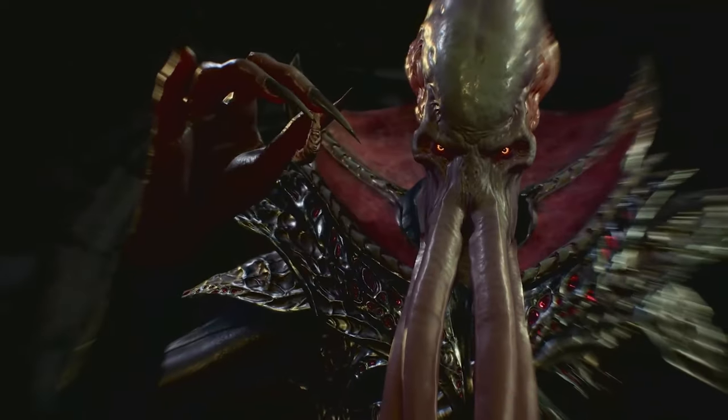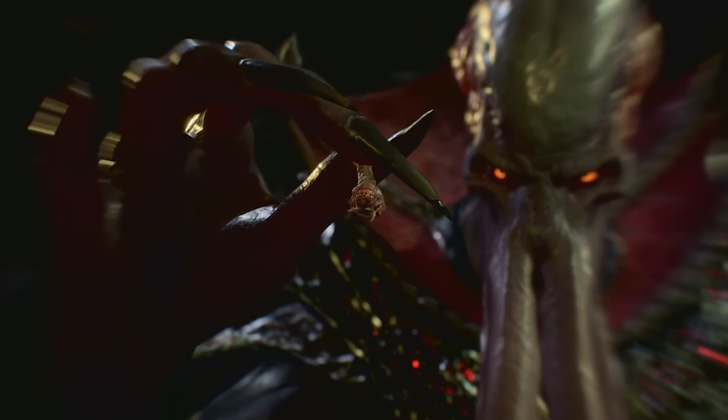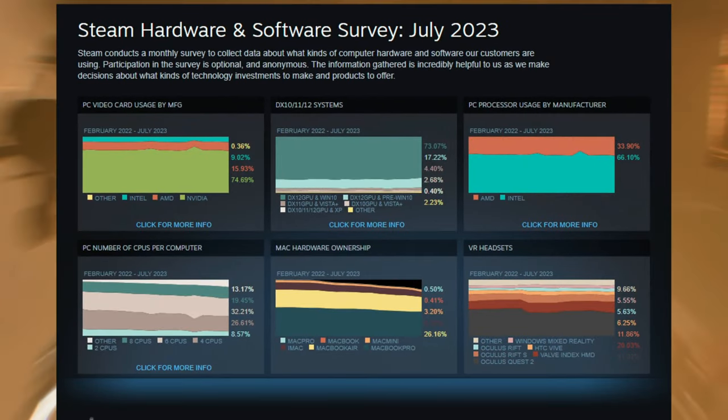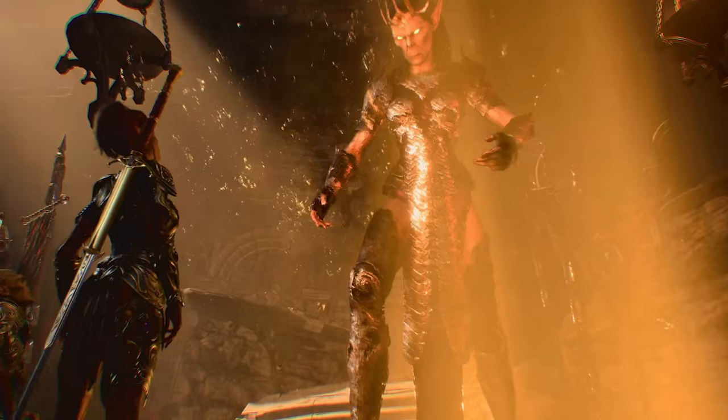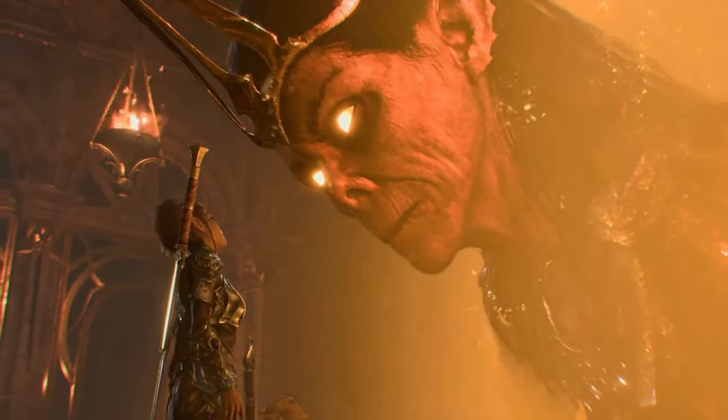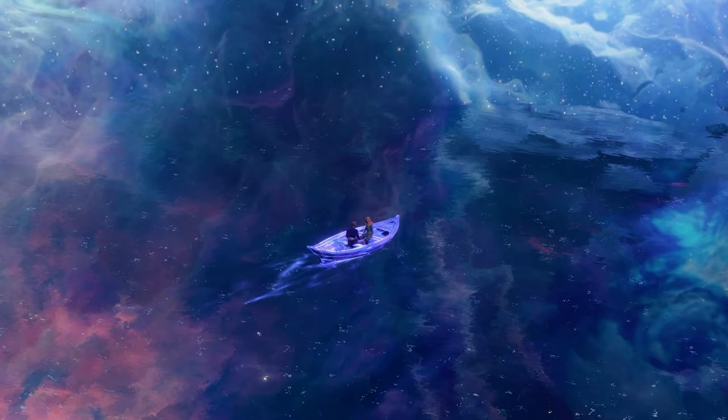Steam Deck got a huge win over the last week — actually, two big wins between the Steam Hardware Survey and how well Baldur's Gate 3 runs on the Steam Deck, not to mention how big of a phenomenon it's been on PC gaming in general. All that being said, I actually have to start with some breaking news.